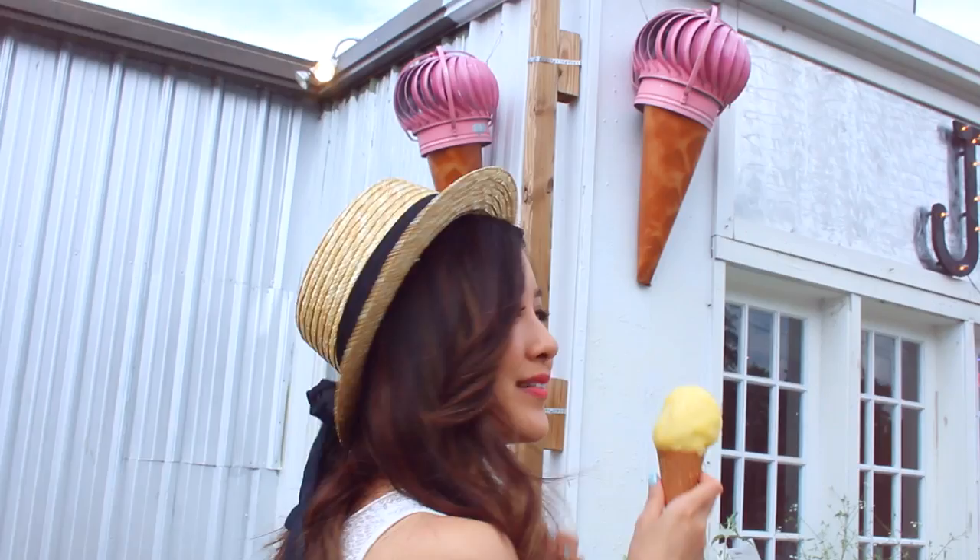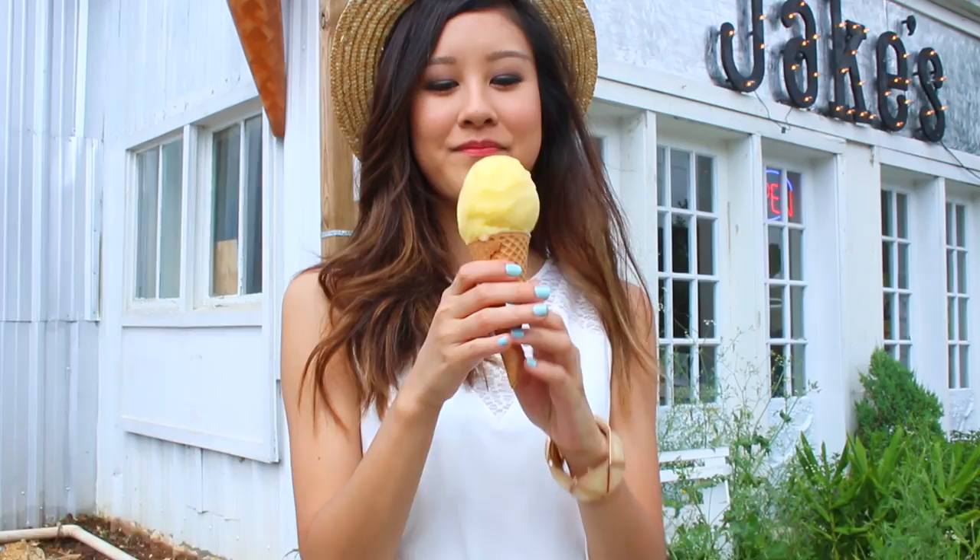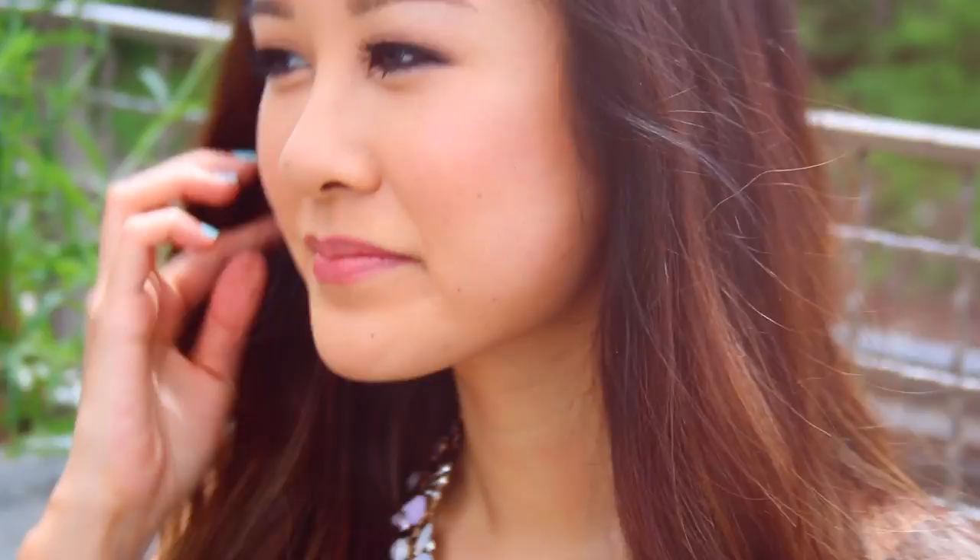Sometimes on those scorching hot days, you want to wear as minimal layers, keep it as easy breezy as possible. I love the fine details of the top and the simple pattern of the shorts. Throw on a hat and you look like you put in more effort than you really did.